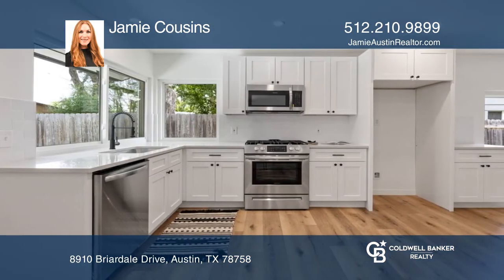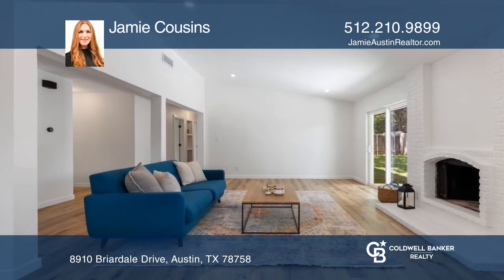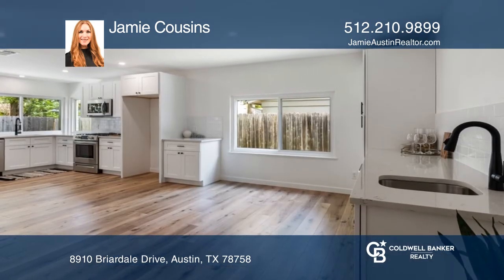This open-concept three-bedroom two-bath home has hardwood flooring throughout, vaulted ceilings, fresh paint inside and out, and updated bathrooms.